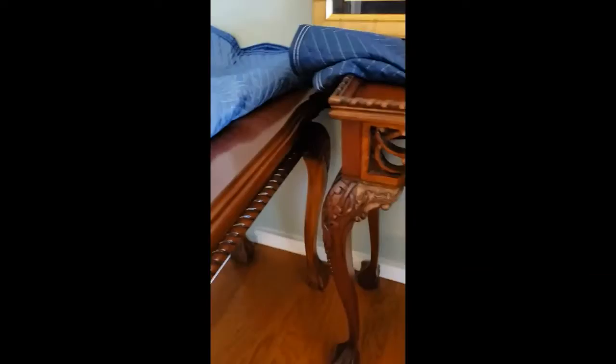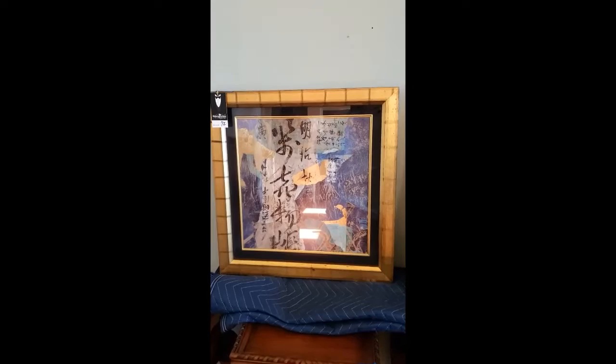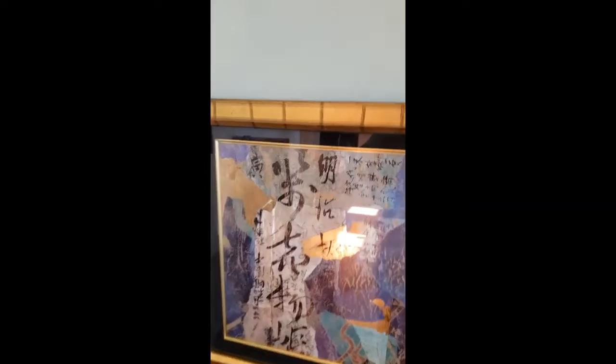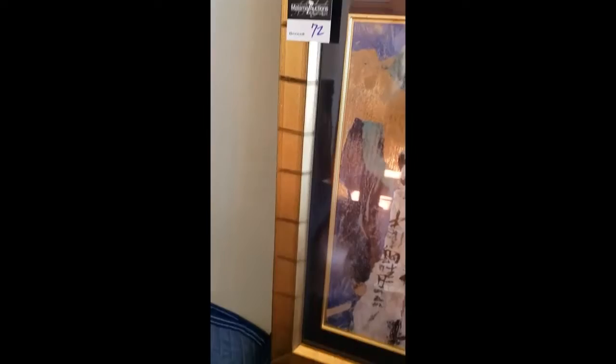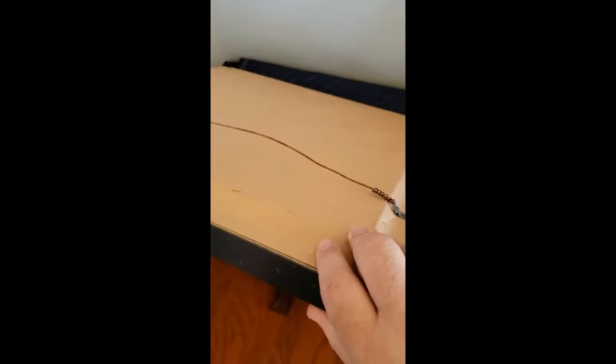The next item is lot number 72. I'm going to set that there so you can get a good look at this. Now this is Asian, obviously. I don't know what it says, but you can look at the frame — it's kind of like a gold flat, supposed to resemble bamboo, I think. It's nicely framed and it's got glass on it. I don't see any kind of signature, but it is nicely, as is all the art here, professionally framed.